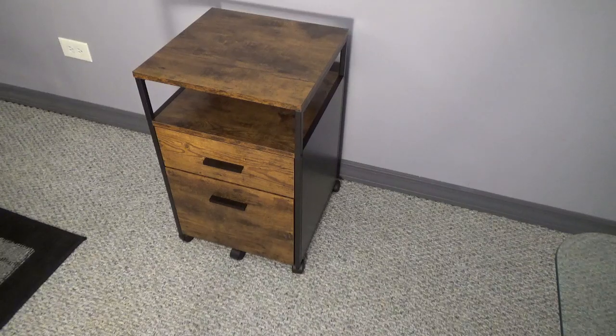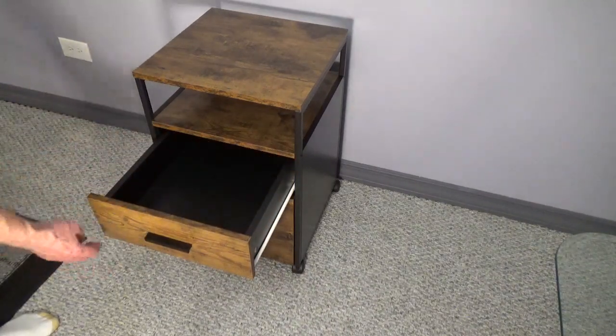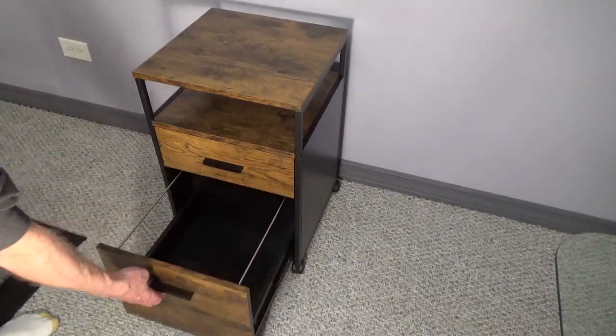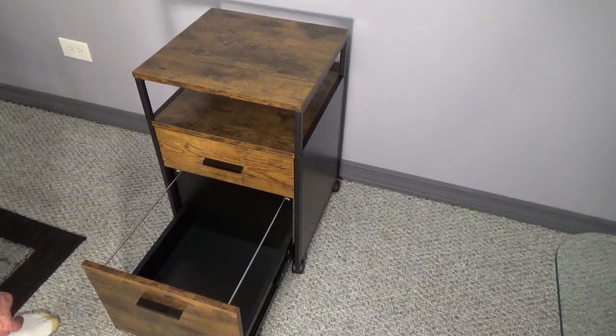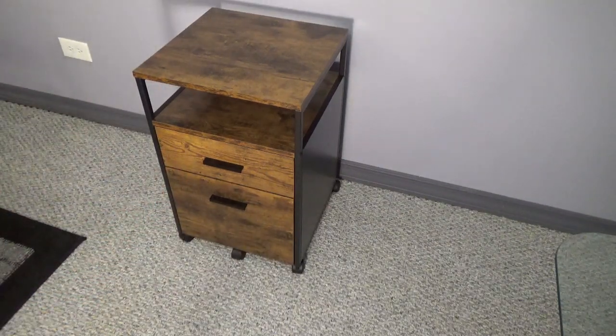The bottom drawer adjusts from letter-sized folders to A4-sized folders. The drawers have full extension slides. The bottom drawer has an anti-tip caster, and the two front casters lock to keep the cabinet in place when using the drawers. The frame is metal with wood shelves and drawer fronts, and it comes in three colors.